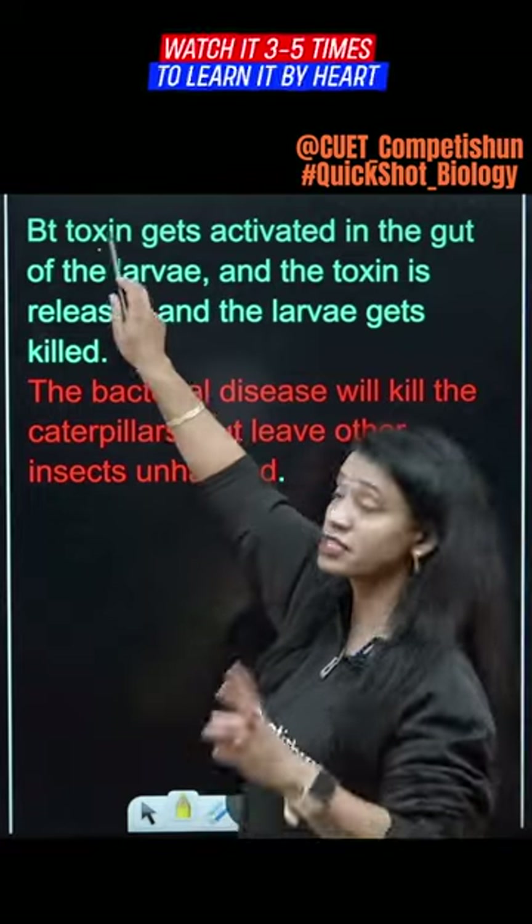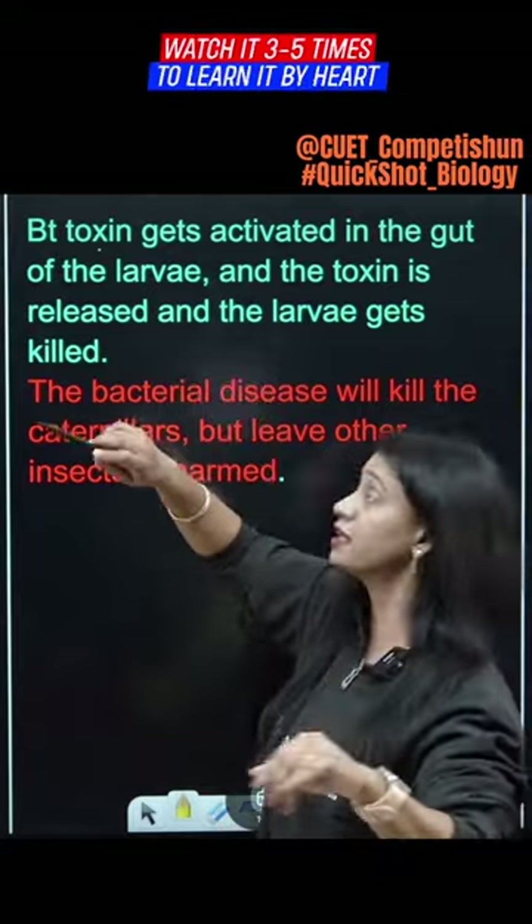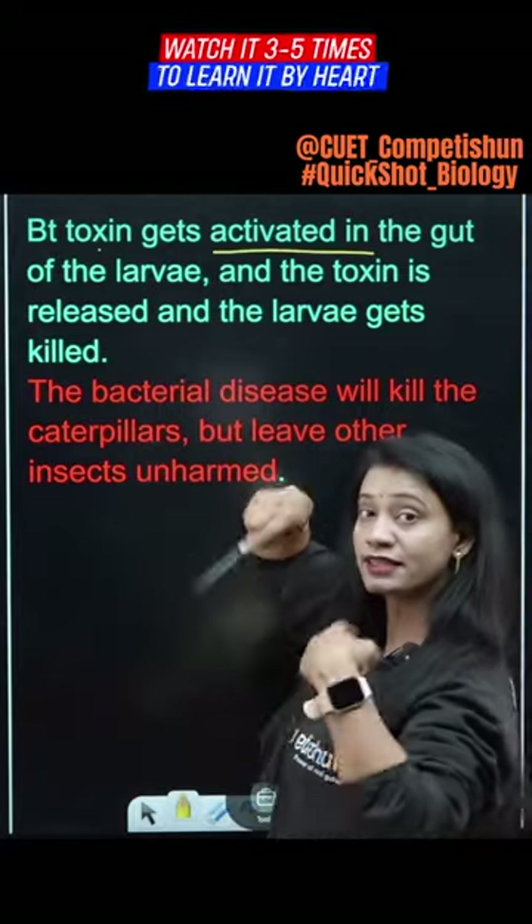Basically, what happens is that the Bt toxin, or Bacillus thuringiensis toxin, is inactive in the bacteria. When larvae eat it, the toxin gets activated in their gut.